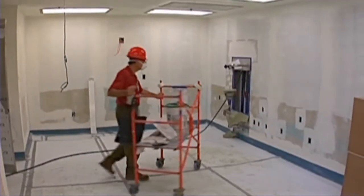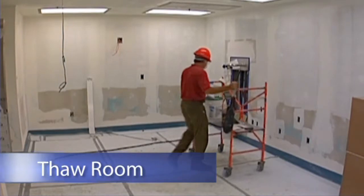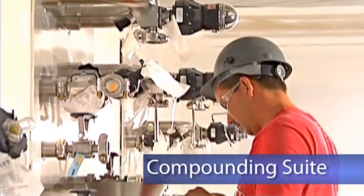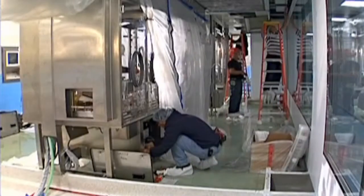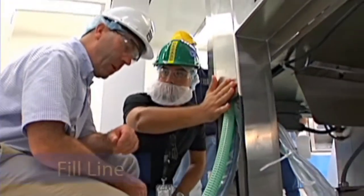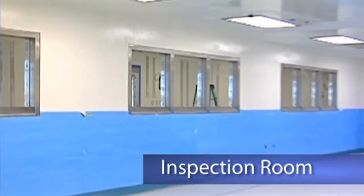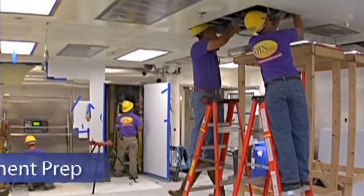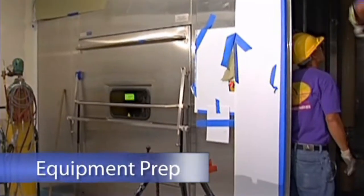The main areas of the SVP facility are the thaw room, where frozen bottles are received; the compounding suite, where the active pharmaceutical ingredient and excipients are mixed; the syringe fill line for Humira and future products; the inspection room, where syringes are checked for quality control; and the equipment prep area, where parts are washed and sterilized.